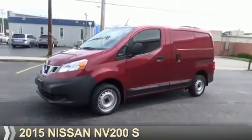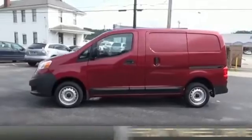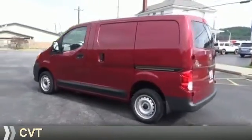Presenting the 2015 Nissan NV200. It's powered by front-wheel drive, a two-liter, four-cylinder engine, and a continuously variable transmission.